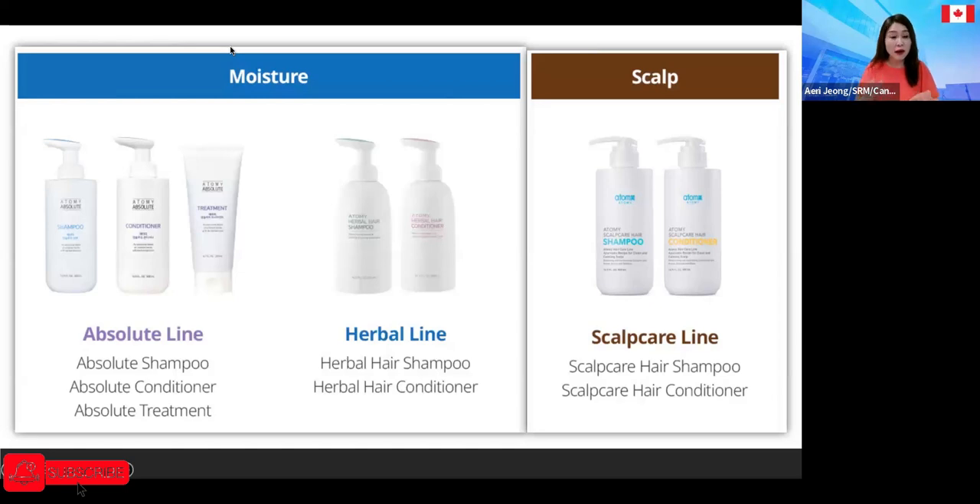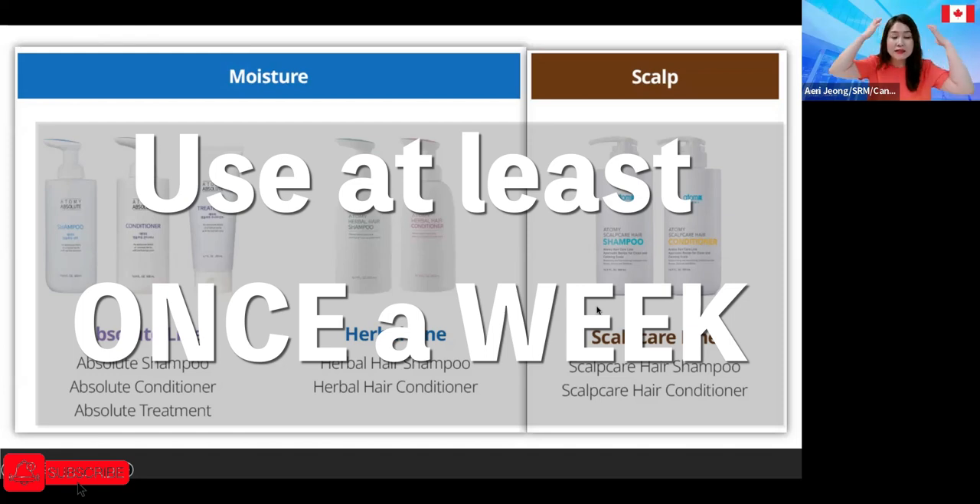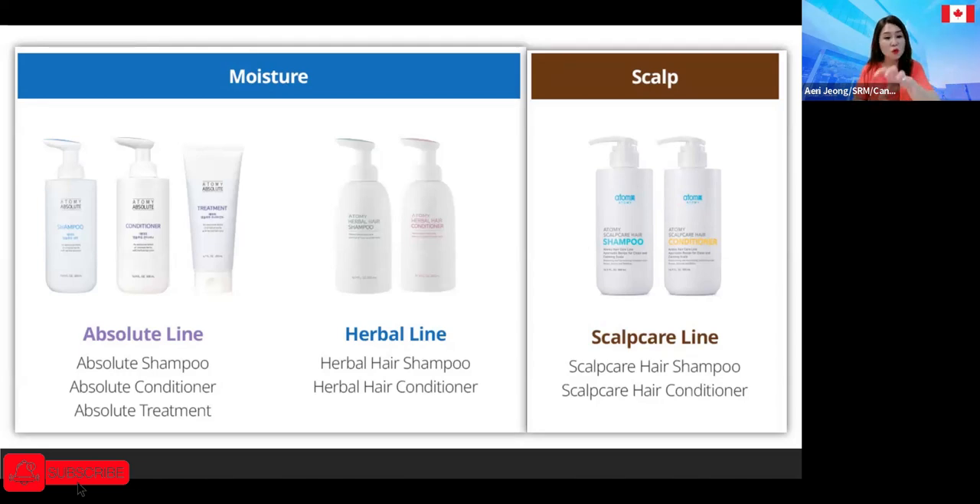I was listening to a lecture from a hairdresser in Korea who is a star master — he's been doing hair for 25 years and has a franchise. He explained it simply: we brush our teeth every day, but why do we still go for dental scaling? Dentists recommend at least once or every six months for scaling. The scalp shampoo works like that — even if you shampoo every day, you should use this at least once a week for a deep cleanse of your scalp, like scaling for your teeth.